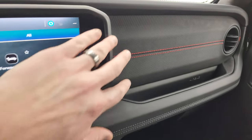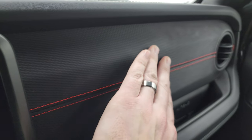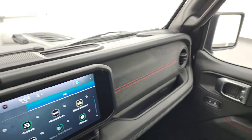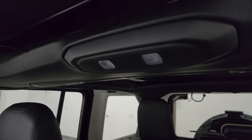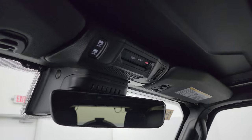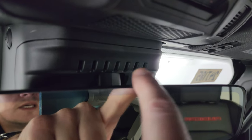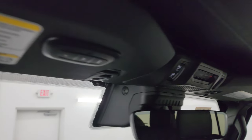You'll notice the dash has a kind of Gore-Tex rubberized material — let me know what you think of that in the comments below, as there are mixed reviews on it. You get the map lights right there, and then the Sky One Touch power top button. You also get the SOS button, an auto-dimming mirror, another Easter egg with seven slots in that piece, and HomeLink buttons for your garage door and security systems.